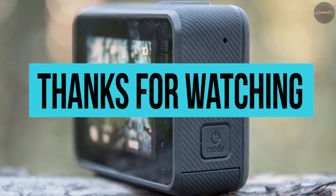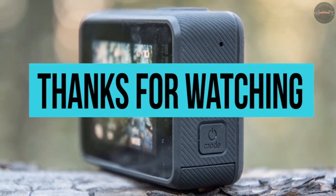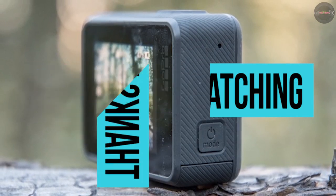Thanks for watching! Show us we did well with the video by hitting the like and subscribe buttons. Press the bell icon to get notified about all our latest uploads.